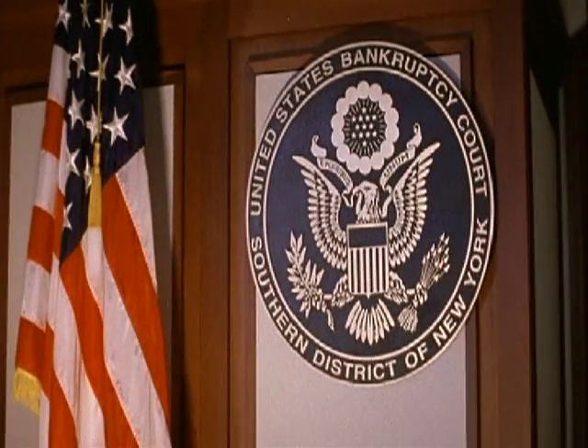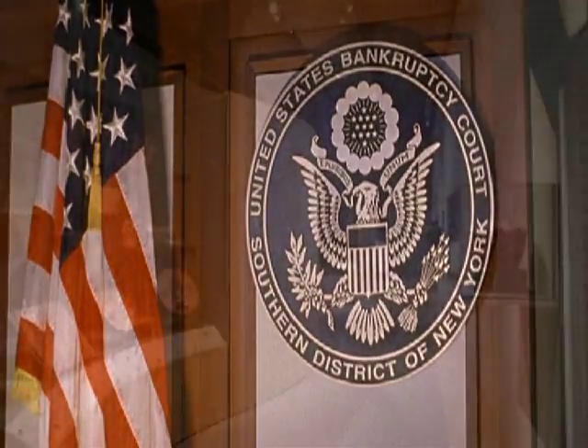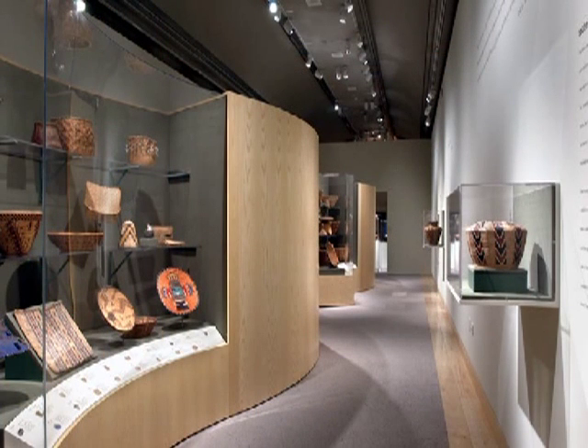Over the past three decades, the United States General Services Administration has led a remarkable restoration of the building. Continuing to serve its original purpose as federal office space, the Alexander Hamilton Custom House now contains the United States Bankruptcy Court and the Smithsonian Institution's National Museum of the American Indian.